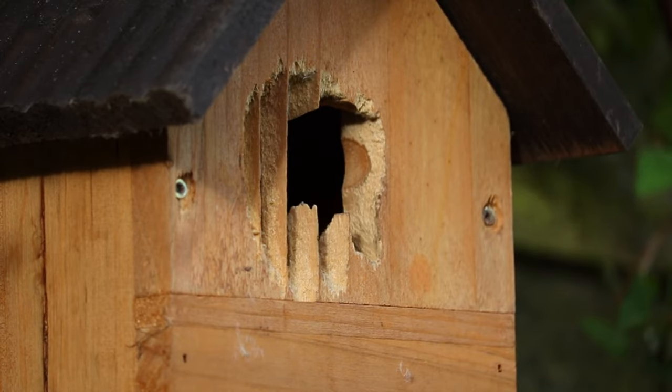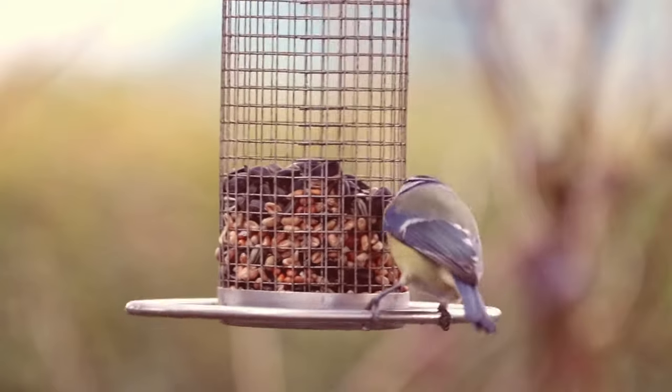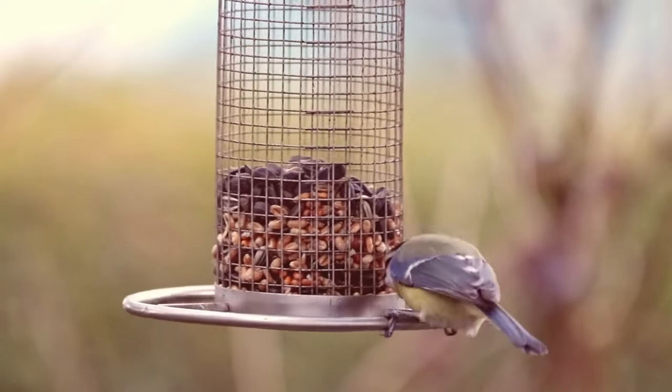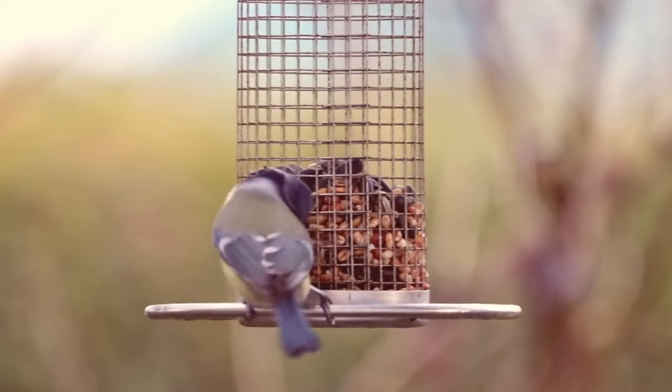Large clutches, typically 8 to 12 eggs, mean a lot of work for the parents as they search for up to 1,000 caterpillars per day to feed the resulting chicks.